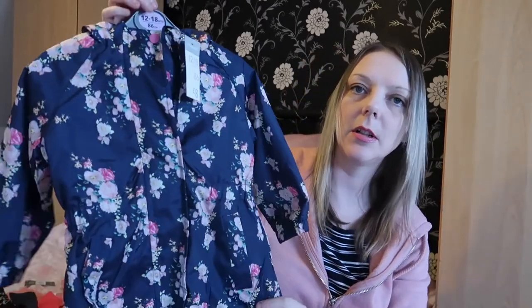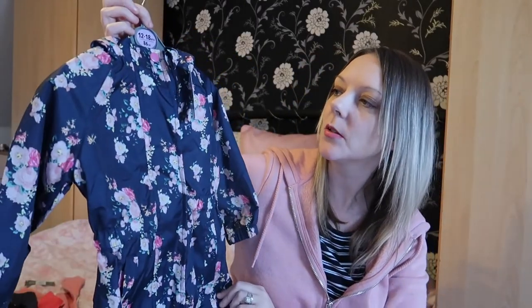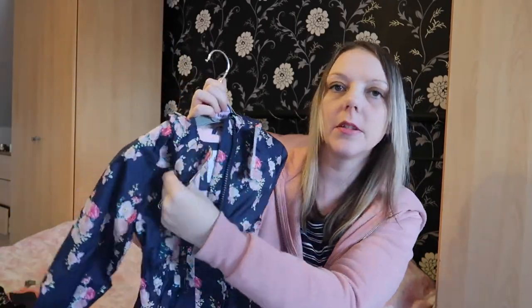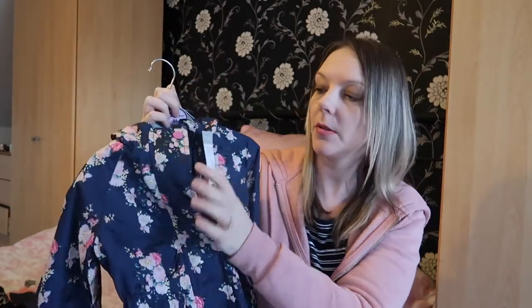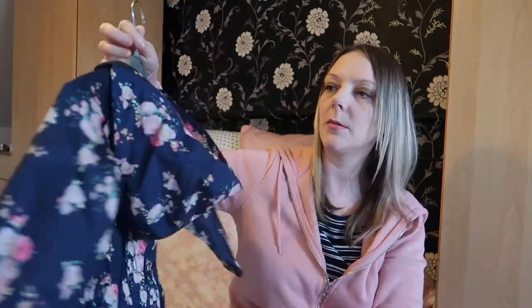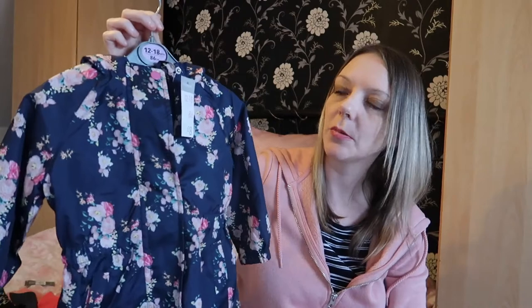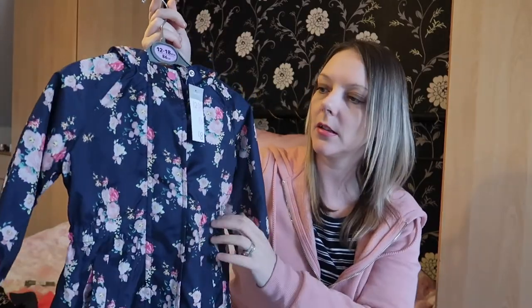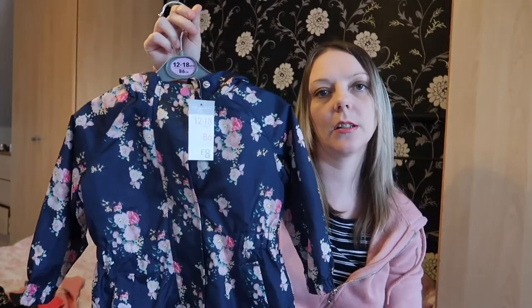I also picked up a little raincoat for Ellie — twelve to eighteen months, eight pounds. It's fleece lined inside with a zip and a hood. Now it's getting to spring I thought that would be quite nice rather than her all-in-one suit, and it's got two little pockets at the side. Really cute for eight pounds.